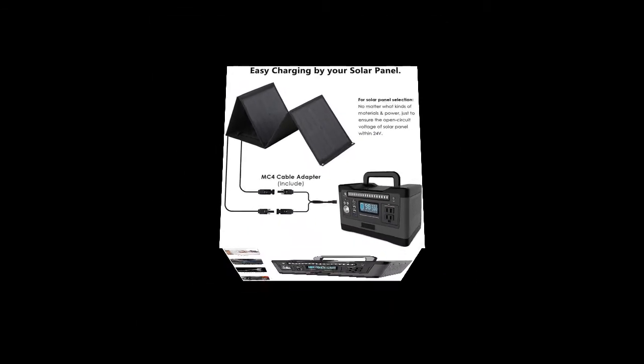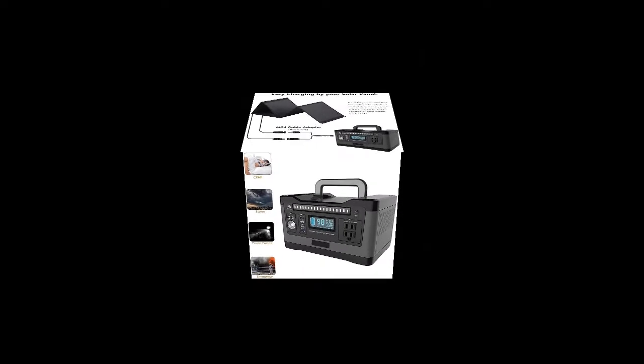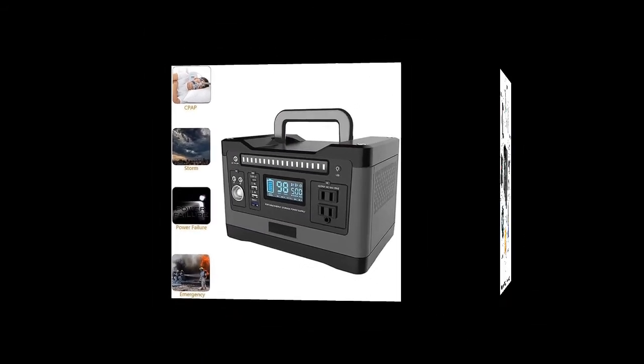Way 2: it can be fully charged in 6 to 7 hours by being plugged into the wall outlet. Way 3: this portable generator can be fully charged in 6 to 7 hours by car charger.